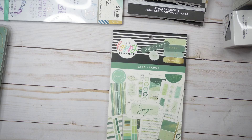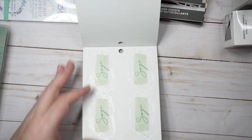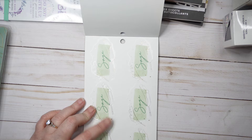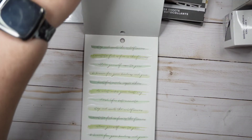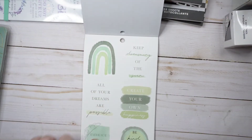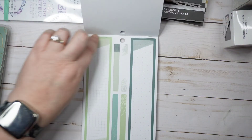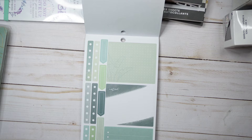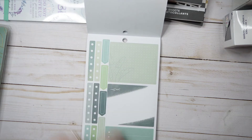I got the sage sticker book—I saw someone looking at this, I think it was Jen on YouTube who did a spread with it today. These all say 'sage' which I don't fully understand, so they'll probably go in my garden planner since I grow sage. These are really cute—everything in here is shades of green, which is cool if you like monochromatic. They seem to be trying to release monochromatic sticker books every year lately. Some of these boxes will work in the dashboard.